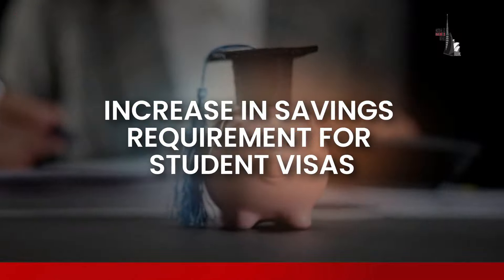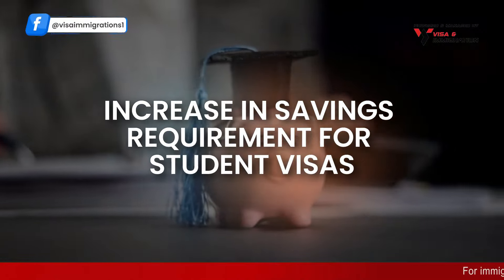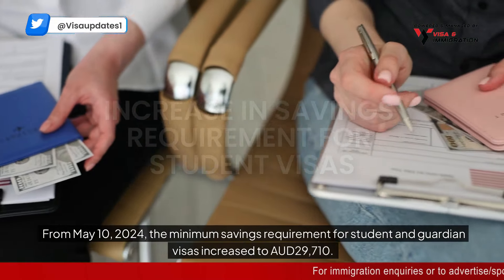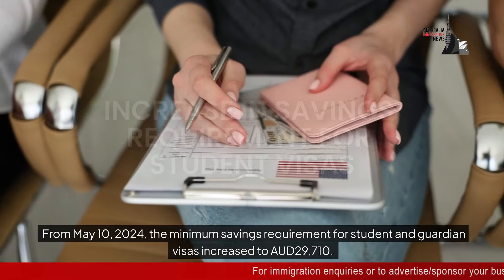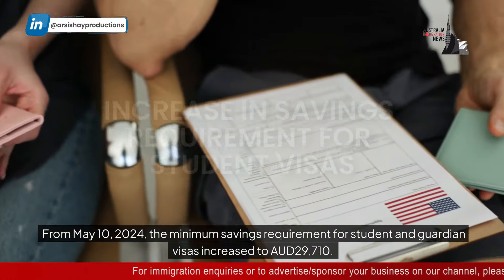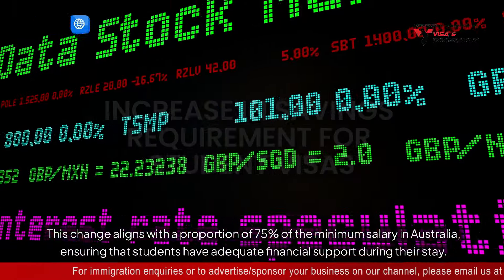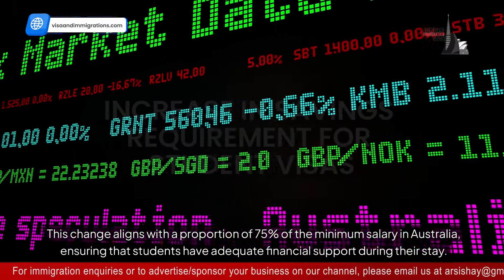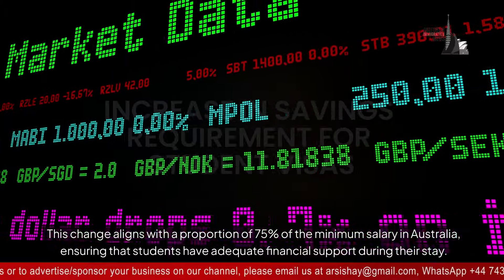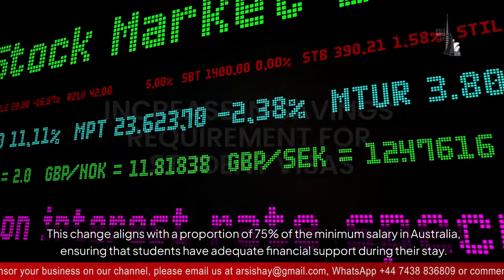Increase in savings requirement for student visas. From May 10th, 2024, the minimum savings requirement for student and guardian visas increased to $29,710 Australian dollars. This change aligns with 75 percent of the minimum salary in Australia, ensuring that students have adequate financial support during their stay.